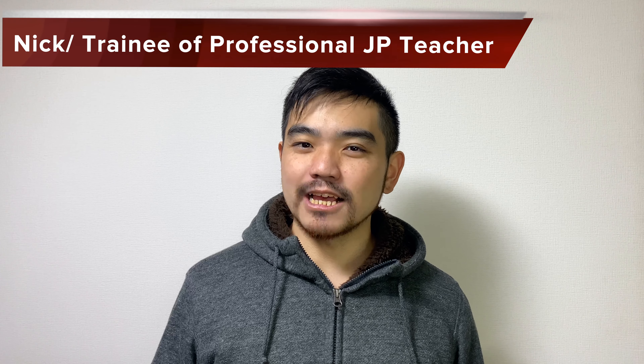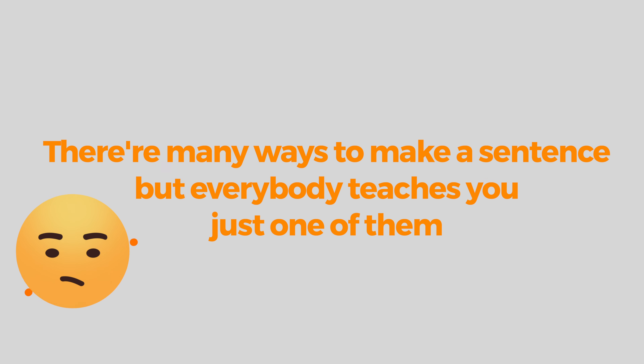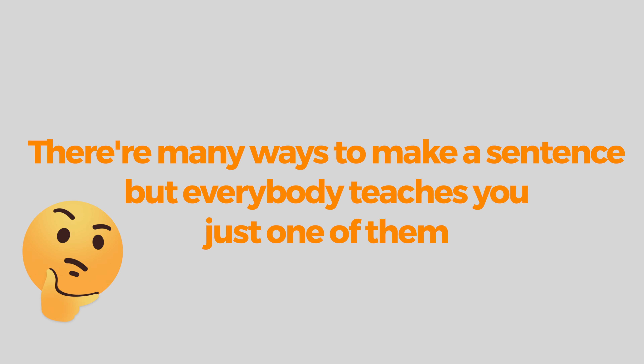Hi, my name is Nick. I'm a trainee of a professional Japanese teacher. So today, we're going to be focusing on just one grammar that nobody tells you about — and that is: there are many ways to make a sentence, but everybody teaches you just one of them.